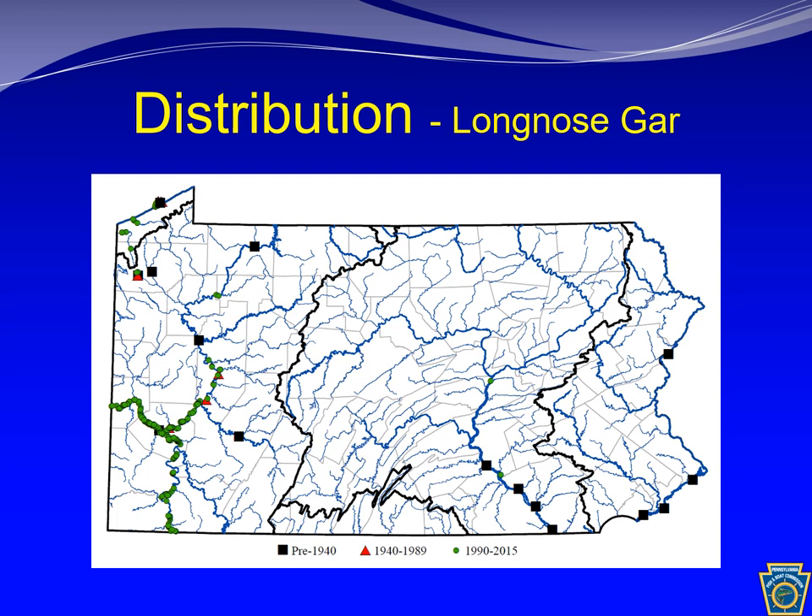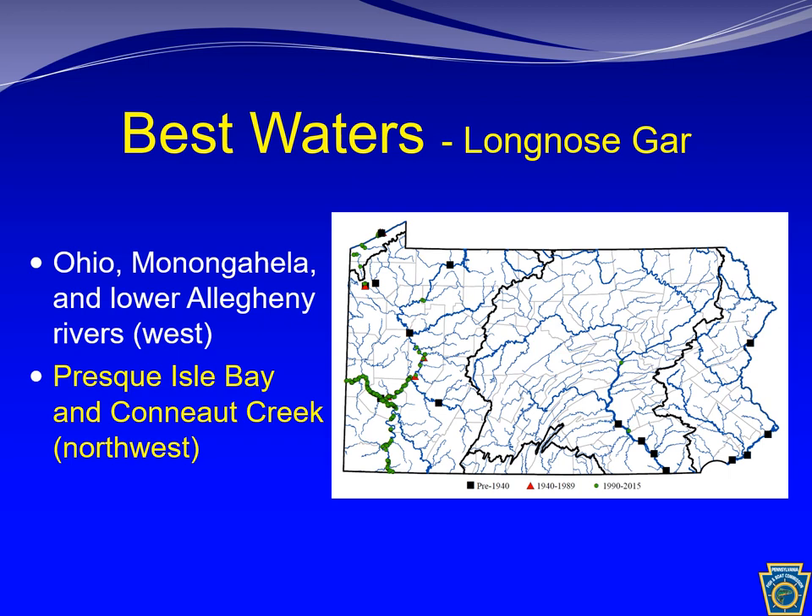It is also common in Lake Erie in suitable habitat. The best waters to target long nose gar in Pennsylvania are the Ohio, Monongahela, and Lower Allegheny Rivers, Presque Isle Bay, and Conneaut Creek. In Presque Isle Bay there is also another gar species present, the spotted gar. The spotted gar is an endangered species in Pennsylvania, and efforts to distinguish long nose gar from spotted gar should be made by anglers targeting gars.